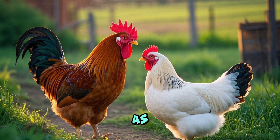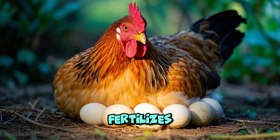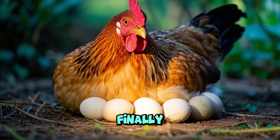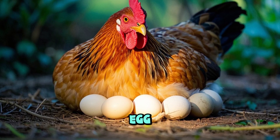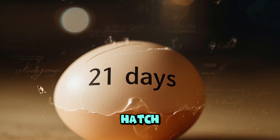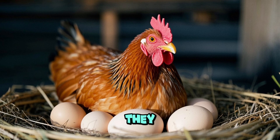All chickens start out as just an egg. A mommy chicken lays an egg every day, and daddy chicken fertilizes the egg. After 21 days, the tiny chick inside the egg will hatch. It takes 21 days for a chick to be ready to hatch. The mommy chicken will sit on the eggs to keep them warm until they hatch.